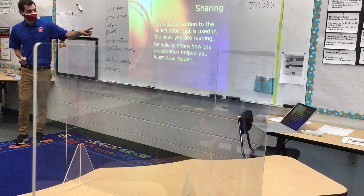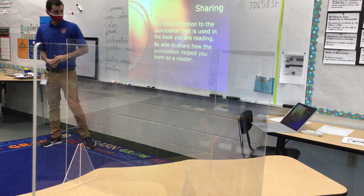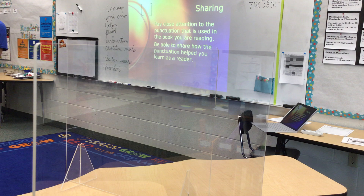When you're reading through today, I want you to keep punctuation in mind. Pay close attention to the punctuation used in the book you are reading, and then at the end today we'll share what kind of punctuation you noticed. Let me stop this video for a second and talk about tasks.